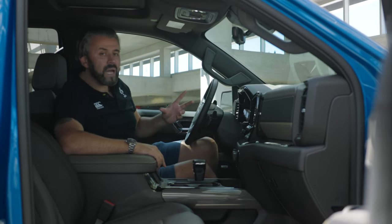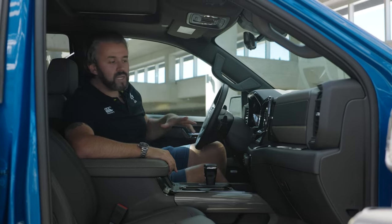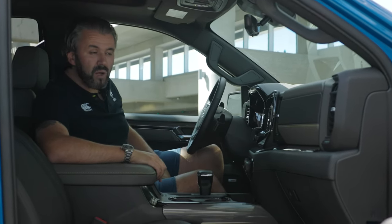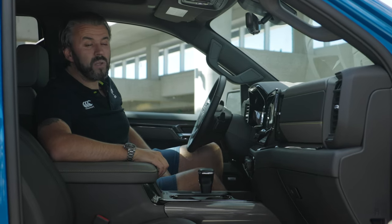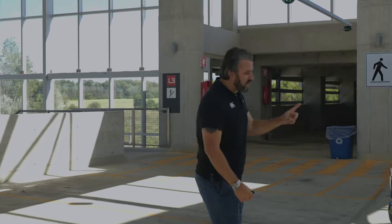My iPhone 13 Pro Max does fit in the wireless charging pad, which is very important. But overall, it feels like a lot of things were taken from a Cadillac or a Chevy Tahoe and just bumped into this truck. It could have been a little bit better, especially in comparison to the Raptor.